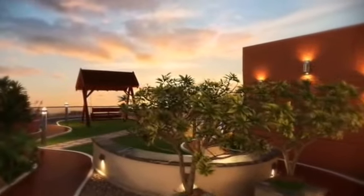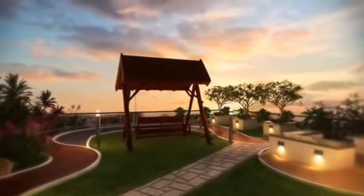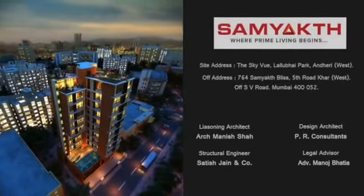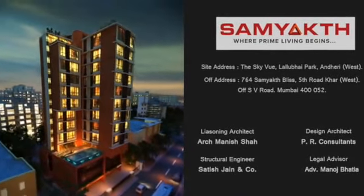Skyview is even more attractive as the sun goes down, sparkling like a twinkling star in the nighttime. Find out what life's like in Mumbai's newest dazzling residential complex.